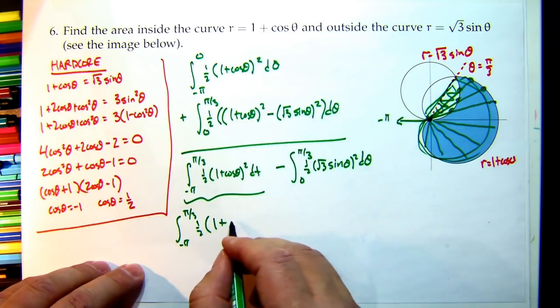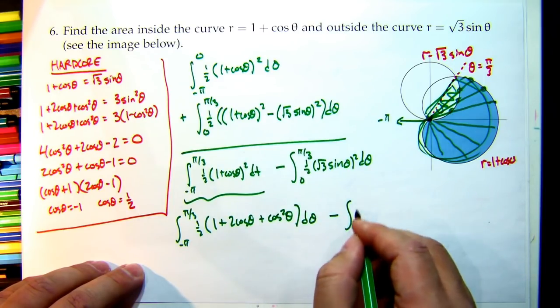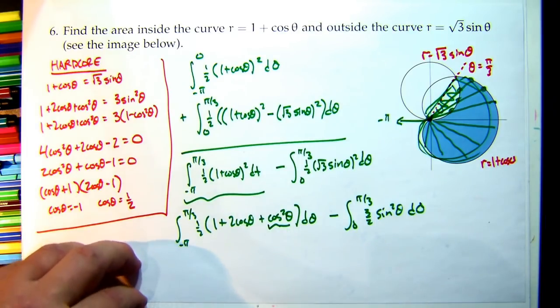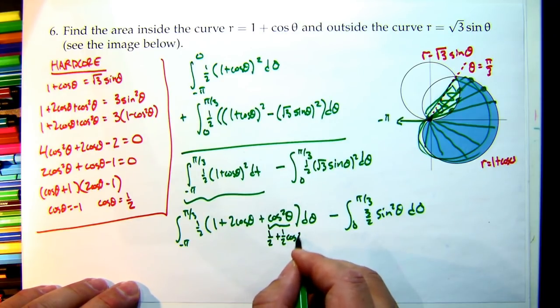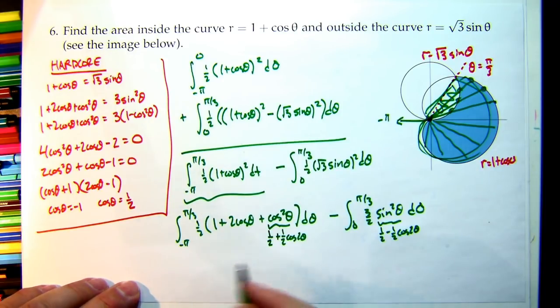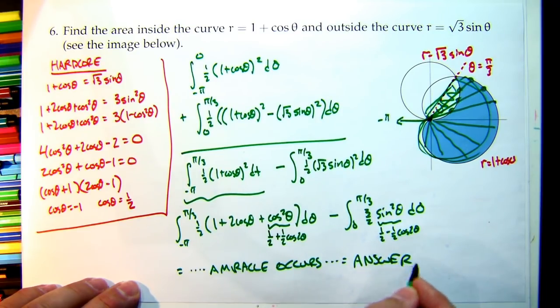Expanding: (1 + cos θ)² = 1 + 2cos θ + cos²θ, and (√3 sin θ)² = 3 sin²θ = (3/2)(1 − cos 2θ). Use power reduction: cos²θ = 1/2 + (1/2)cos 2θ, sin²θ = 1/2 − (1/2)cos 2θ. From here it's just computation. We've done the hard part. Good luck on the test — see you on the other side.